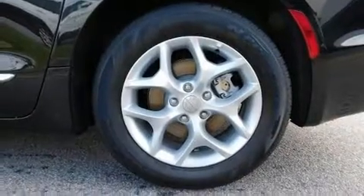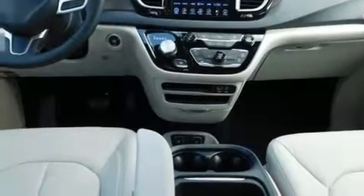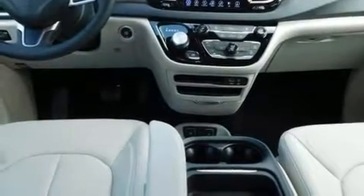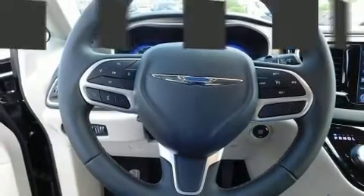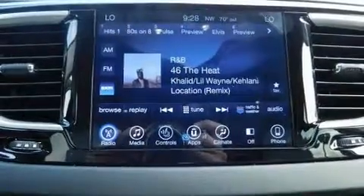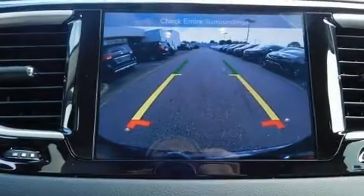Chrysler prioritized fit and finish, as evidenced by a rear window wiper, a built-in garage door transmitter, blind spot sensor, remote keyless entry, and cruise control. Features such as automatic climate control and leather upholstery prove that economical transportation does not need to be sparsely equipped.